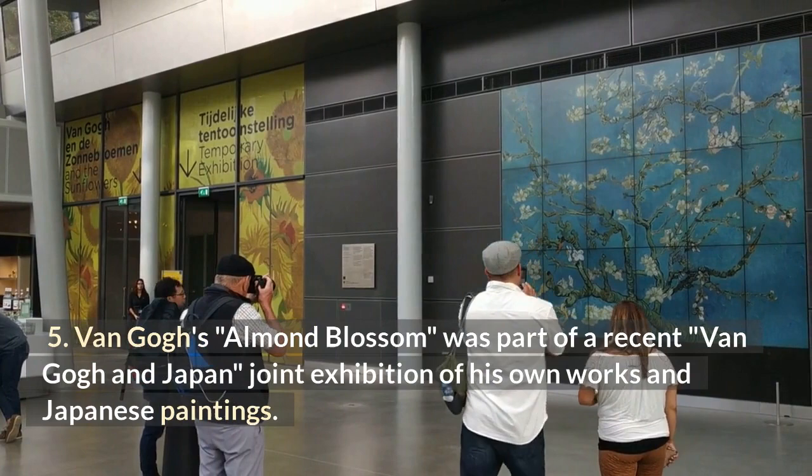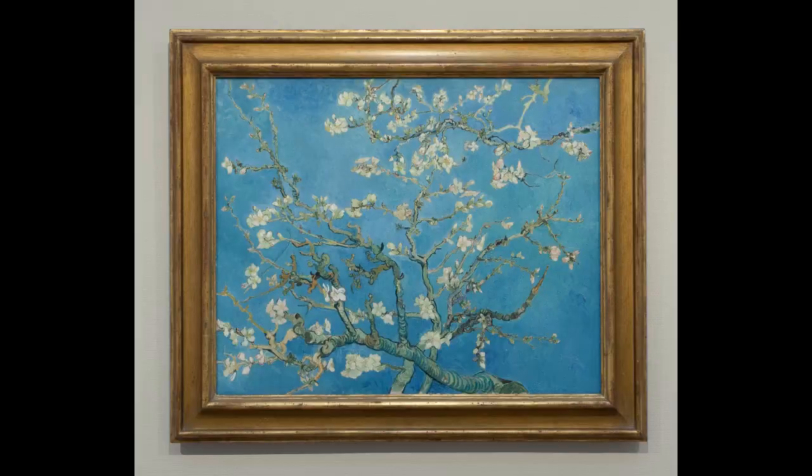Van Gogh's Almond Blossom was part of a recent Van Gogh and Japan joint exhibition of his own works and Japanese paintings.